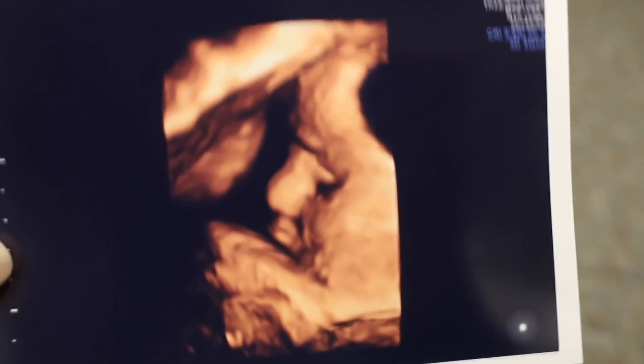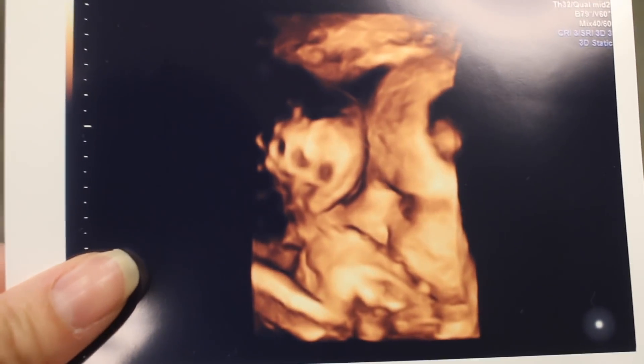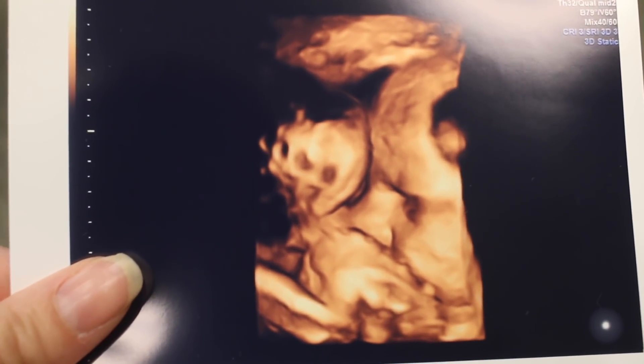Hopefully you guys could see some of that. So, about 6 and a half pounds, and he's measuring like a day behind. He shouldn't be too big, and everything looked so good. I'm just in between my appointments right now — I had my ultrasound, and now I'm going to have my appointment with the doctor here in a little bit. I'll let you guys know how the rest of it goes, but so far, so good. Here are the pictures I got — they're not super great; he was just hiding under his hands the whole time. But there he is. Can't wait to meet the little guy.